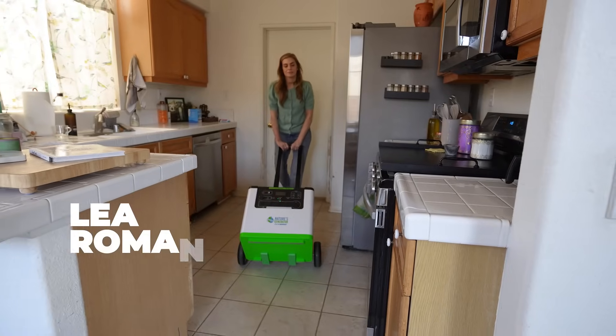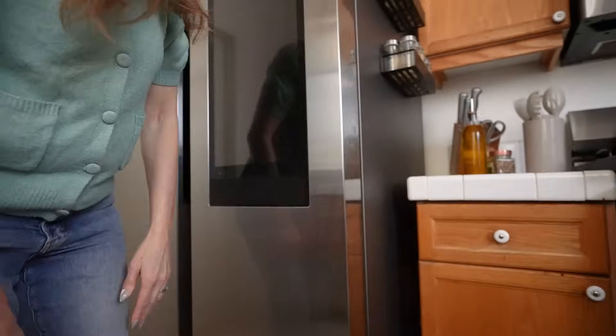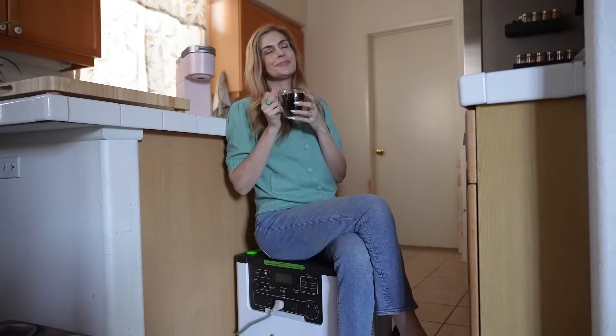Today I'm going to be using Nature's Generator Lithium 3600 and I'm going to use everyday items around the house. You'll see how effortlessly it is to use, so whenever you are in a pinch and there's a power outage, have no fear — with Nature's Generator you're going to get everything done.